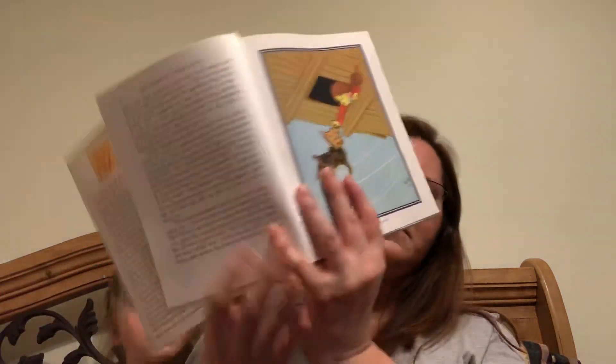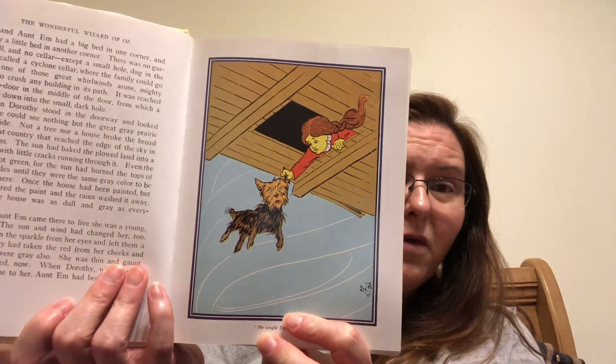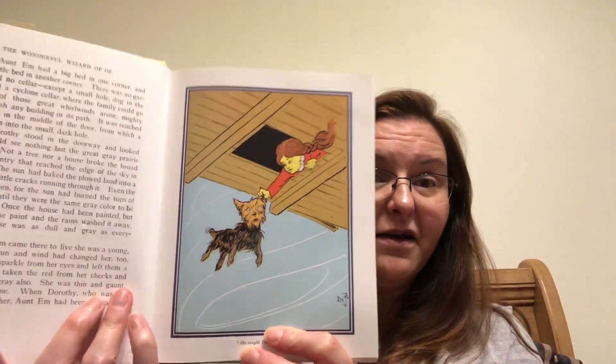Oh my goodness gracious! Here's a picture! So because the house was up in the air, when Toto fell through the trap door, he was in the air! Luckily Dorothy caught him. So she crept to the hole, caught Toto by the ear, and dragged him into the room again, afterward closing the trap door so that no more accidents could happen.